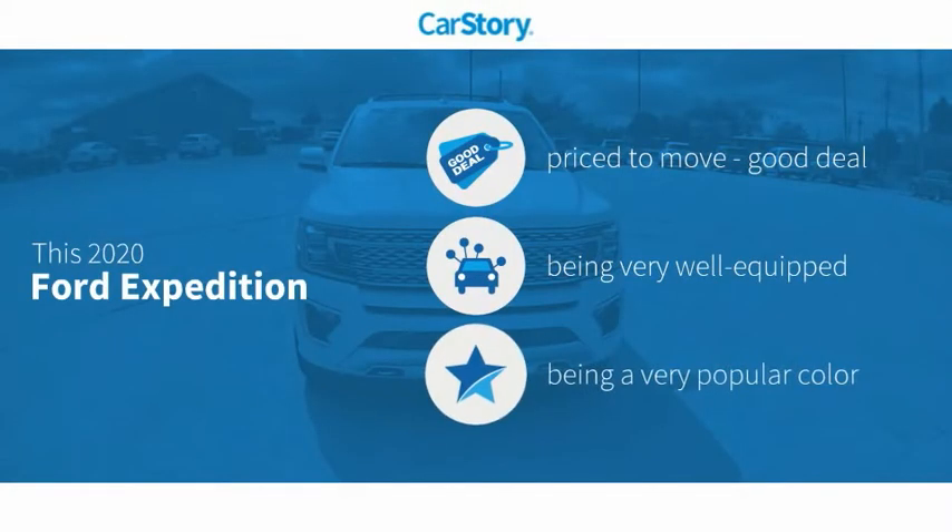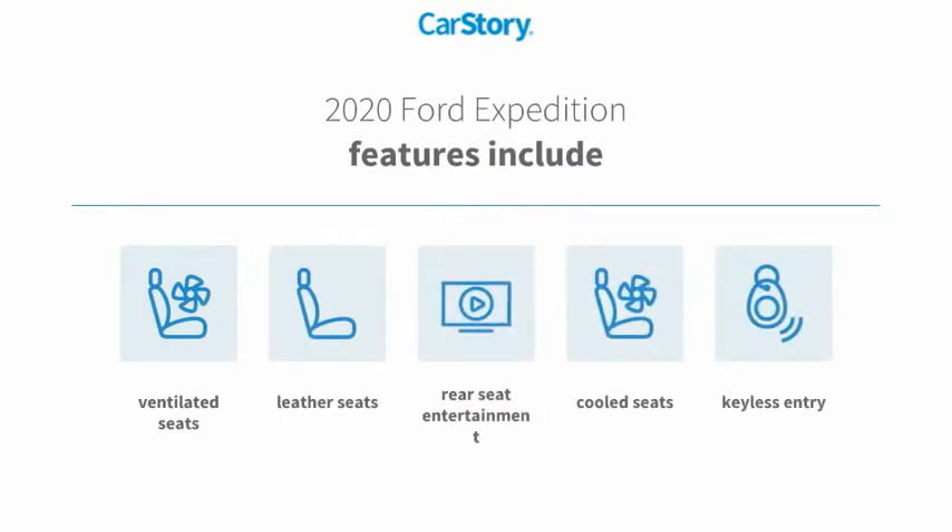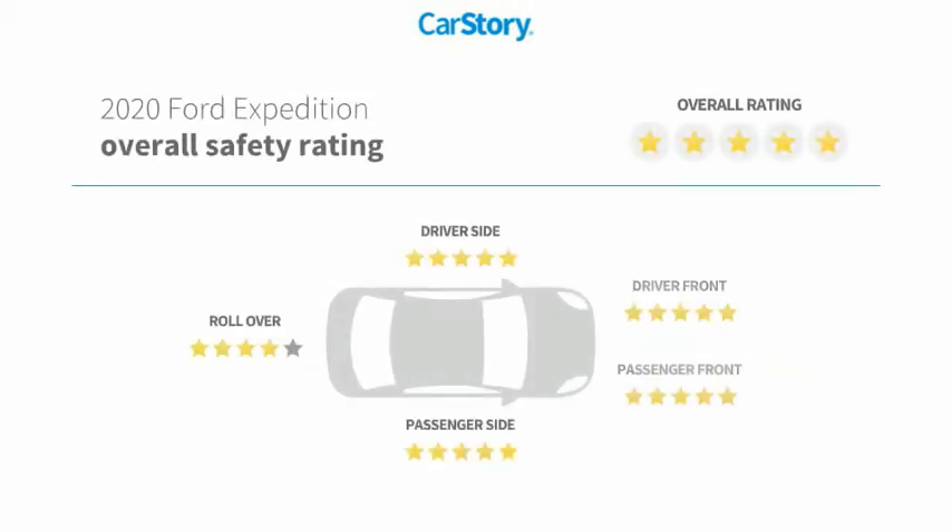CarStory research indicates this vehicle is priced below the average market price, loaded with features. Features include keyless entry, leather seats, cooled seats, and ventilated seats, with these ratings.